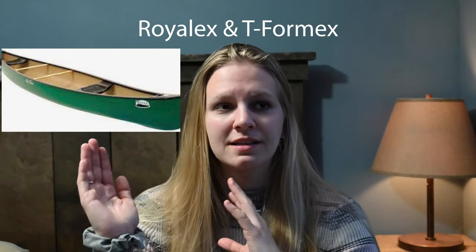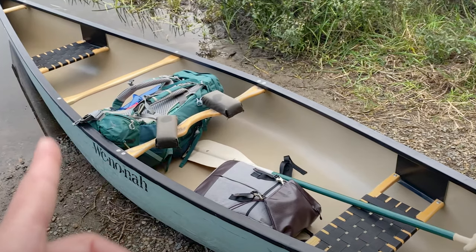Next I'm going to talk about Royal X canoes and T-Formx. T-Formx and Royal X are two separate materials but they're very similar in a lot of ways. Royal X was discontinued a few years ago and they have since created a new similar material called T-Formx — super similar in when you'd use them and the pros and cons, so I'm just lumping them together.